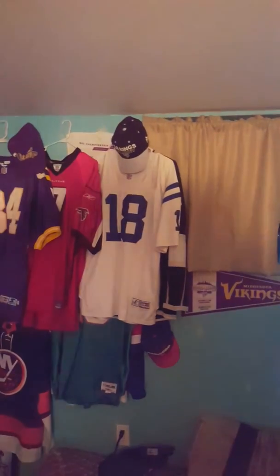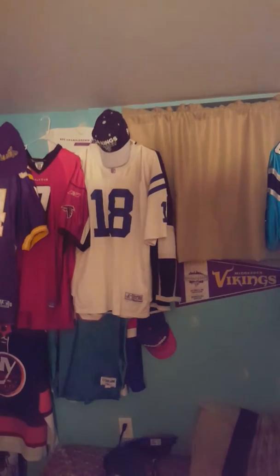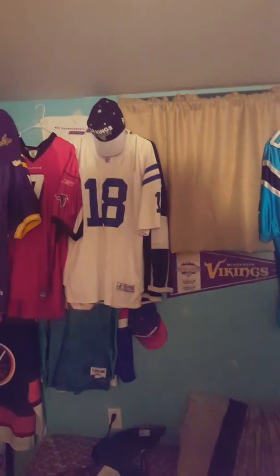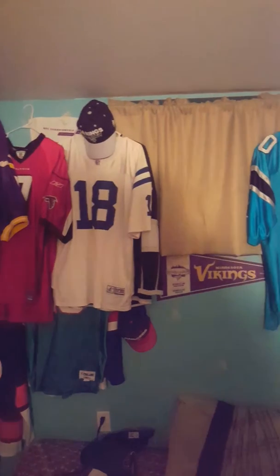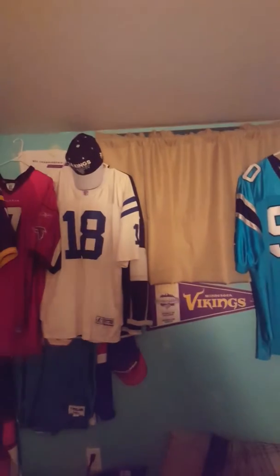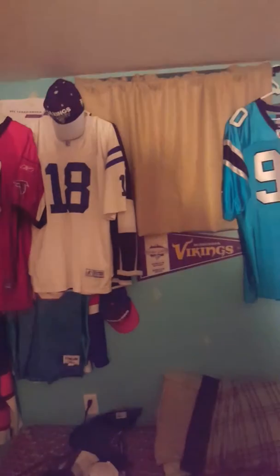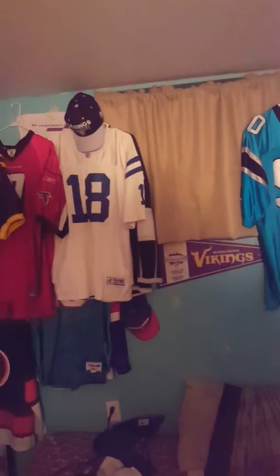This particular jersey is from shopgoodwill.com, and this particular shopgoodwill.com order is from the Goodwill of Southern California. And this particular jersey is of a team that I already have, but this is of a really, really unique style.